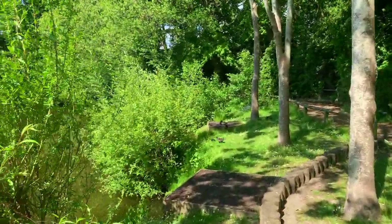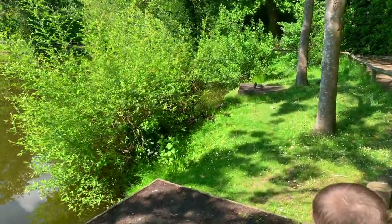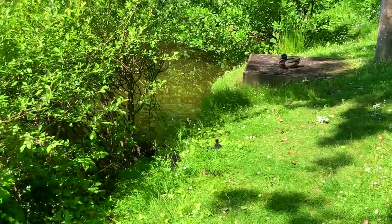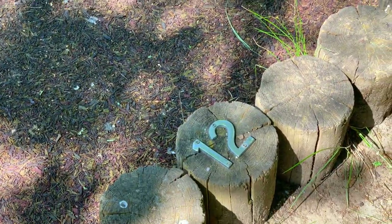Look, the ducks are resting! Look at the mommy baby bird! Look at baby birds! Can you see the baby birds? 12! And you found 12!